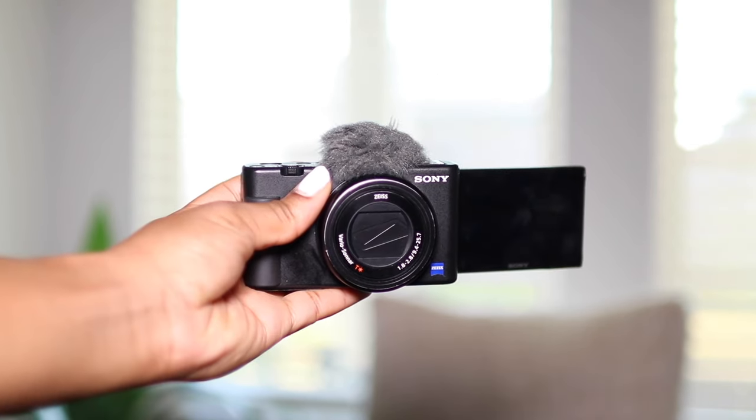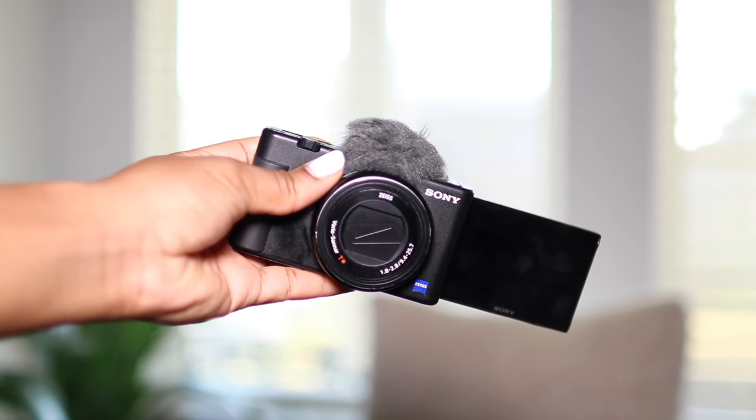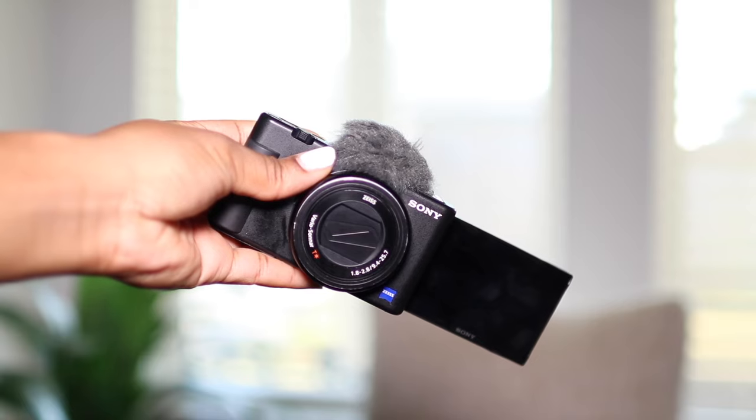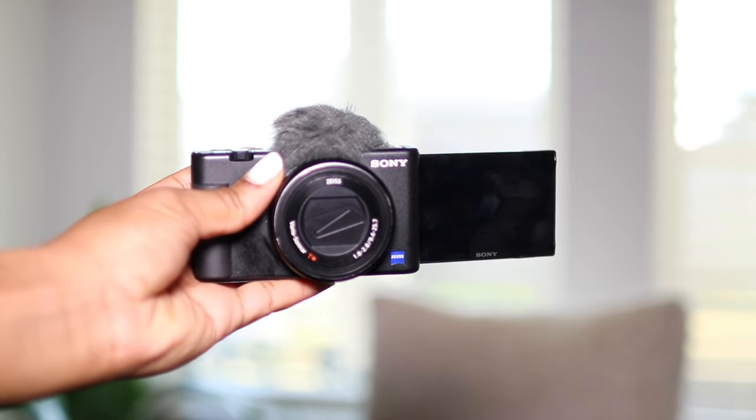I also wanted to mention that this camera has a flip-out viewfinder which flips out to the side, so you can see yourself as you're recording — which is definitely a plus if the primary purpose of this camera for you is vlogging.